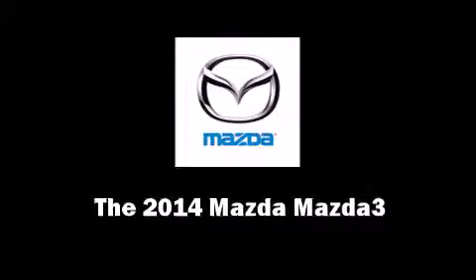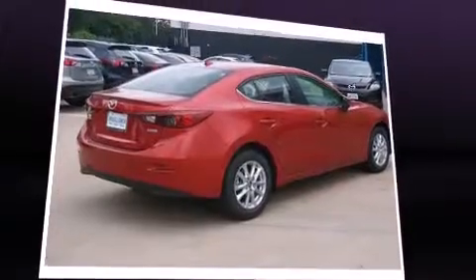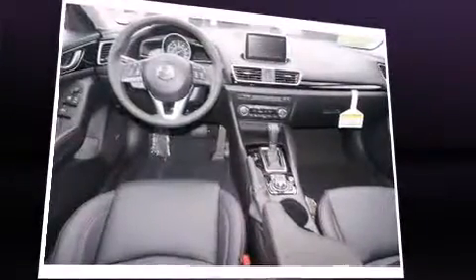Step into the 2014 Mazda Mazda 3. This four-door, five-passenger sedan offers the latest in technological innovation and style. It features a front-wheel drive platform, an automatic transmission, and a two-liter four-cylinder engine.